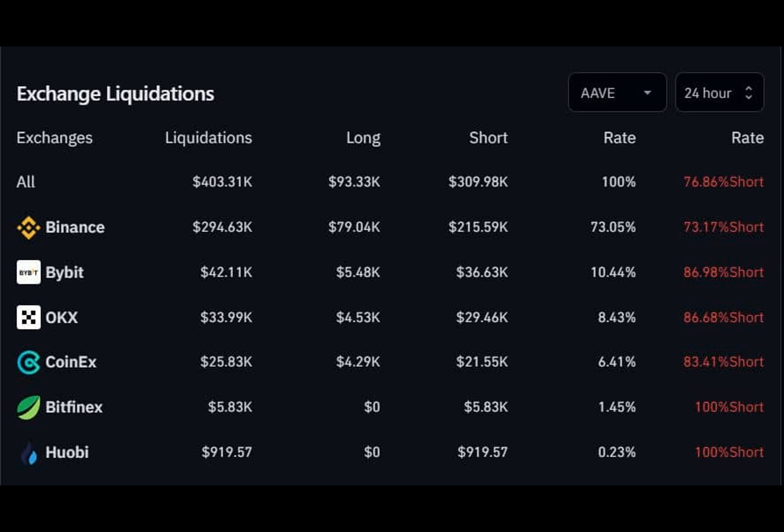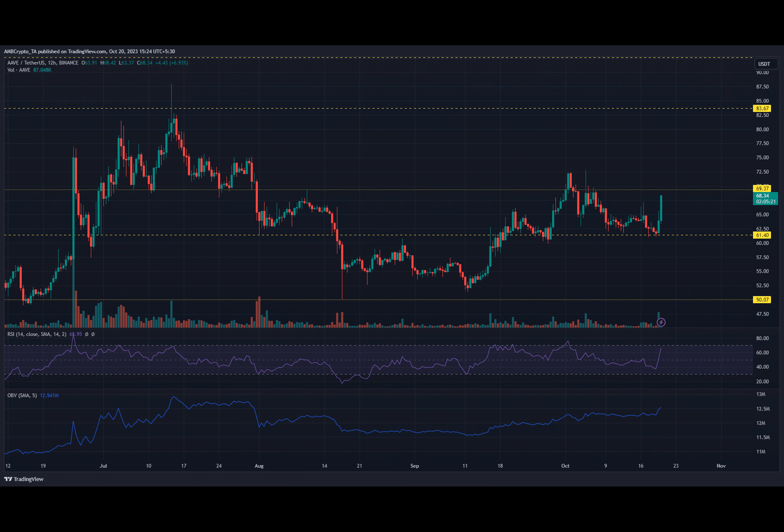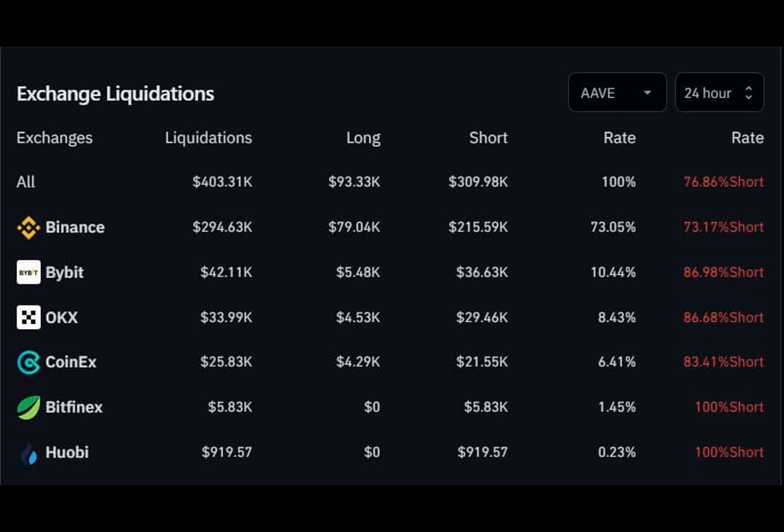But before we dive deeper, let's rewind a bit. Aave Crypto had previously predicted that Aave could go on a bullish run after buyers showed their resilience in halting the bearish retracement at $61. And guess what? This analysis turned out to be spot on, as evidenced by the recent price pump.